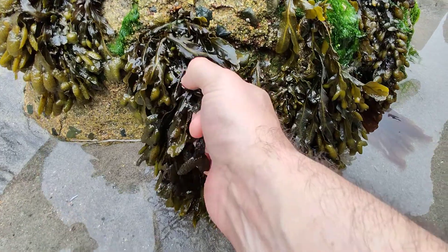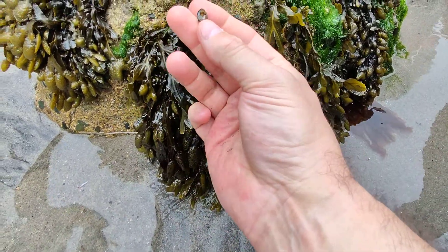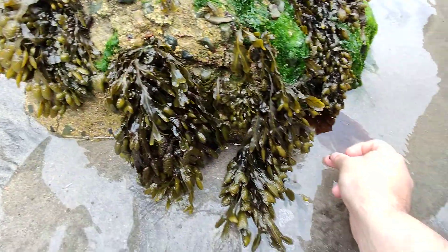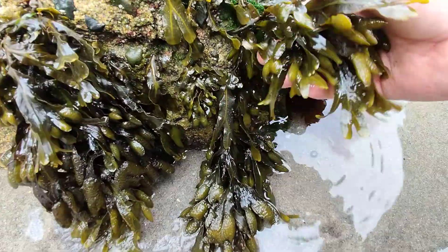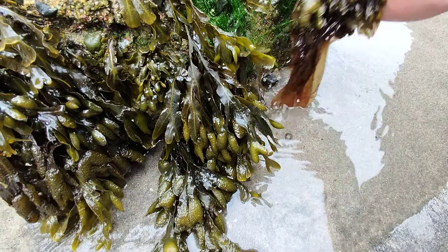There's something in there — there's a little shell, look. A little shell trapped. It's just a little snail, which I'm going to put back in the water. Don't want to hurt that one. They're all happily growing here on the rock, all in symbiosis — it's a little micro-ecosystem.